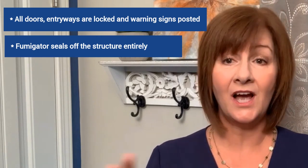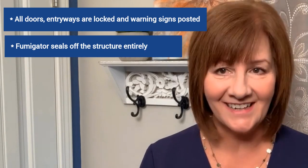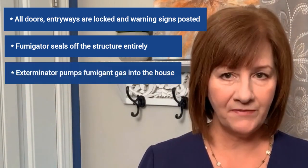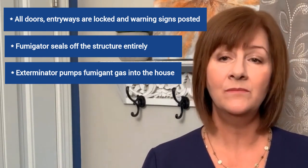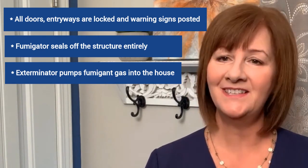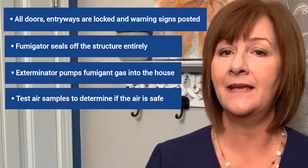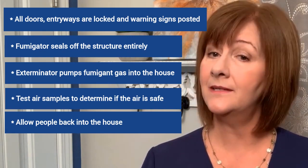What are the steps? All doors and entryways are locked and warning signs are posted. Next, the fumigator seals off the structure entirely — either by sealing all entrances and exits and enclosing it in a special nylon tent. A professional exterminator then pumps fumigant gas into the house. After a day or so, the fumigator airs out the house by opening up the seals and will then test the air samples to determine if the air is safe for re-entry.